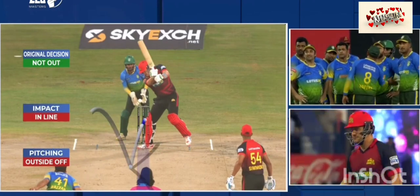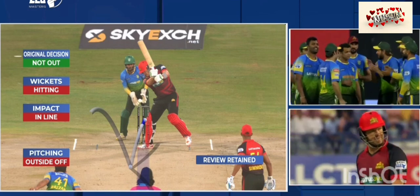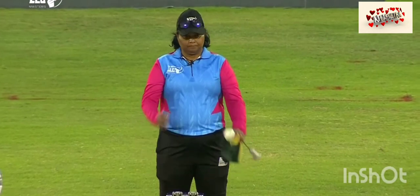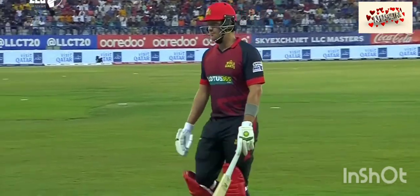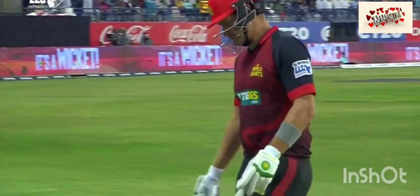Got a feeling that he was playing back to a delivery that he probably should have been looking to play forward. So again the arm ball — pulling from wide in the crease, undercutting it. The arm ball working really well, and that's out there. Hit the pad first and then the bat.